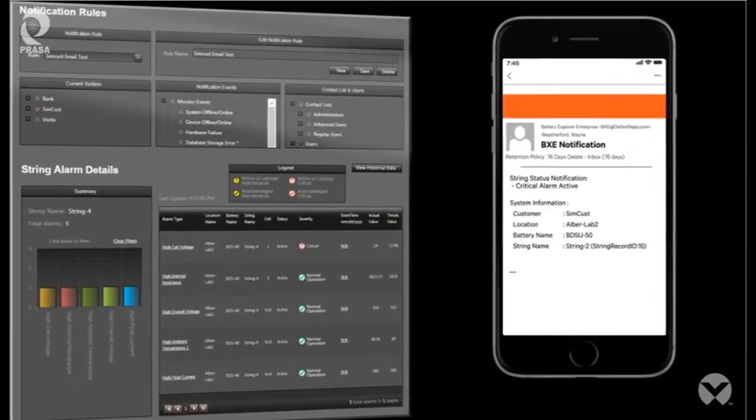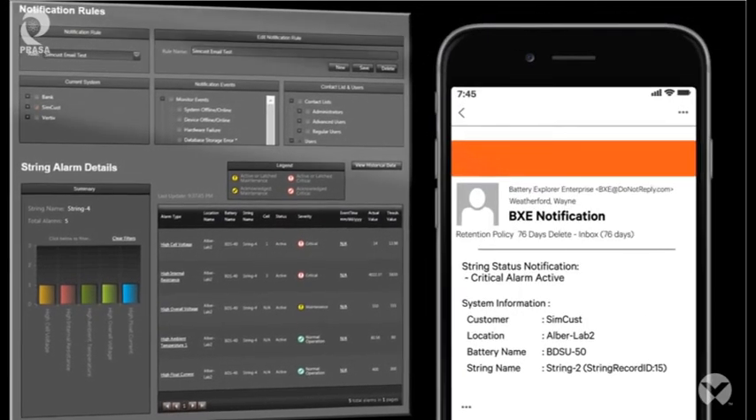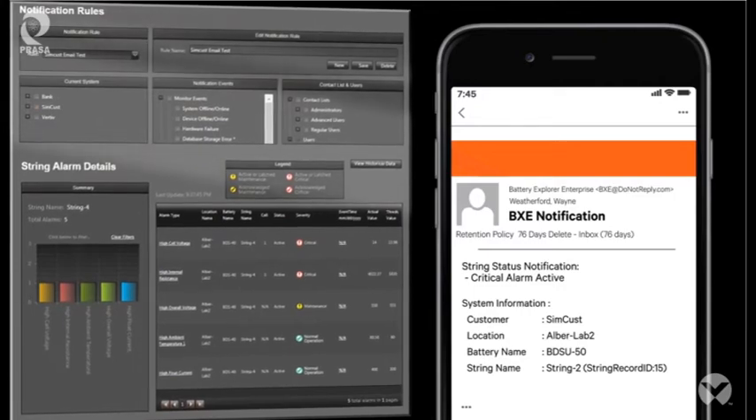Customizable automatic alarm notifications provide a warning before batteries fail, allowing maintenance personnel to act.